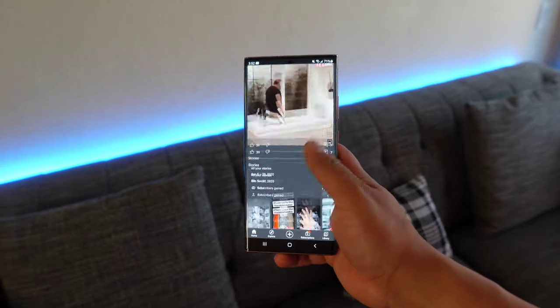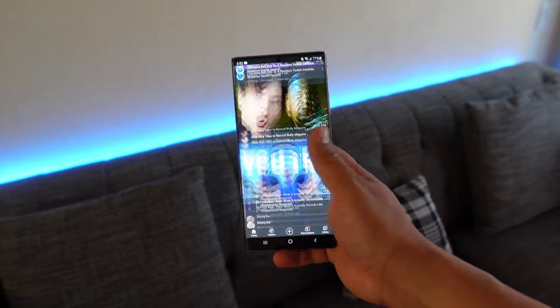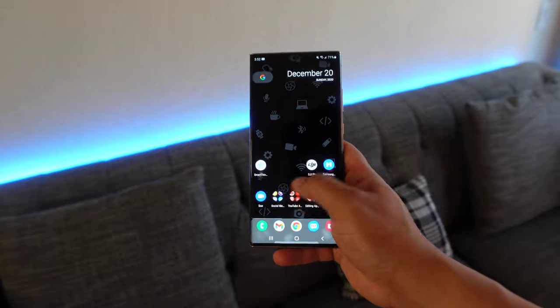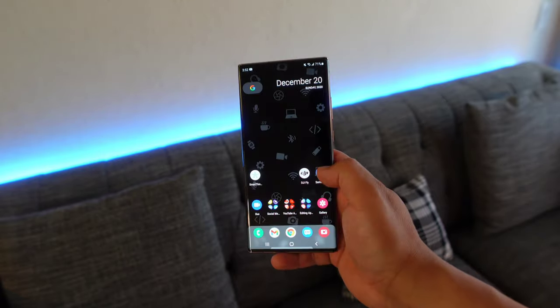Aside from just being smooth, the performance has been great overall. I personally have not experienced any lag with this device. Like I said, this phone has been able to handle everything I've thrown at it and more, including my 4K video editing on this device. For those of you that don't know — maybe this is your first time to the channel — every video you guys see on this channel has been edited on a smartphone, with the majority of them since I got this device being edited on the Galaxy Note 20 Ultra.